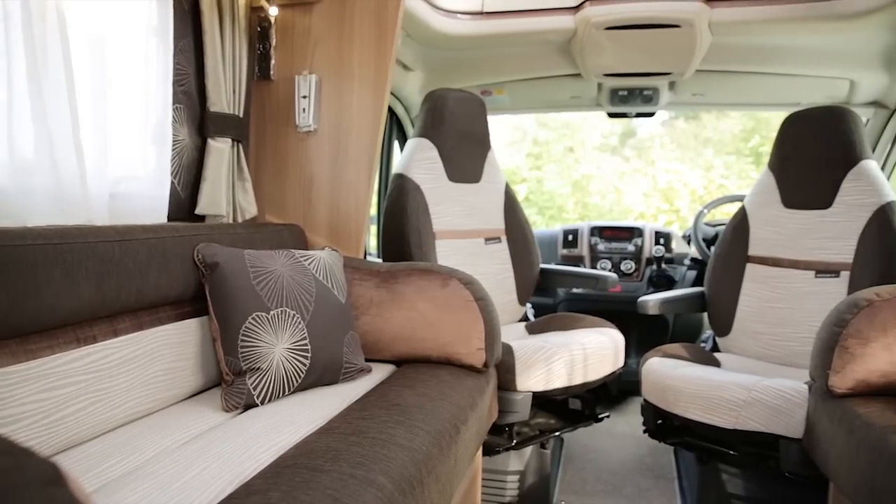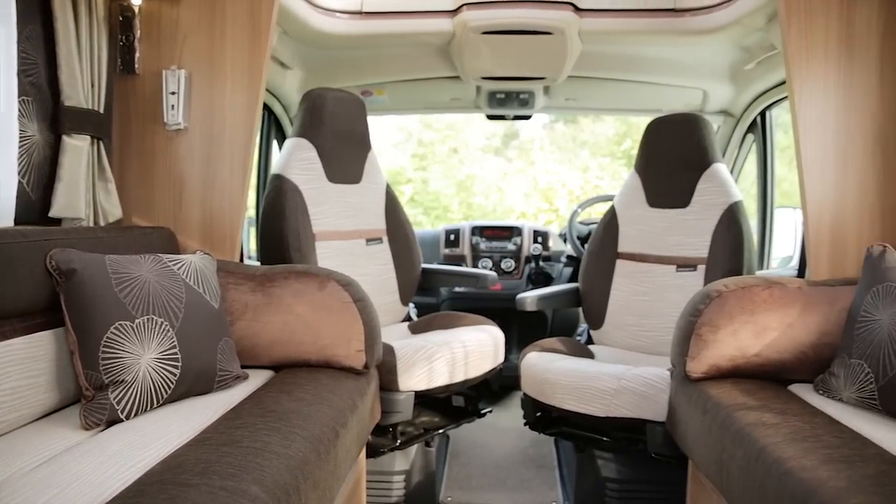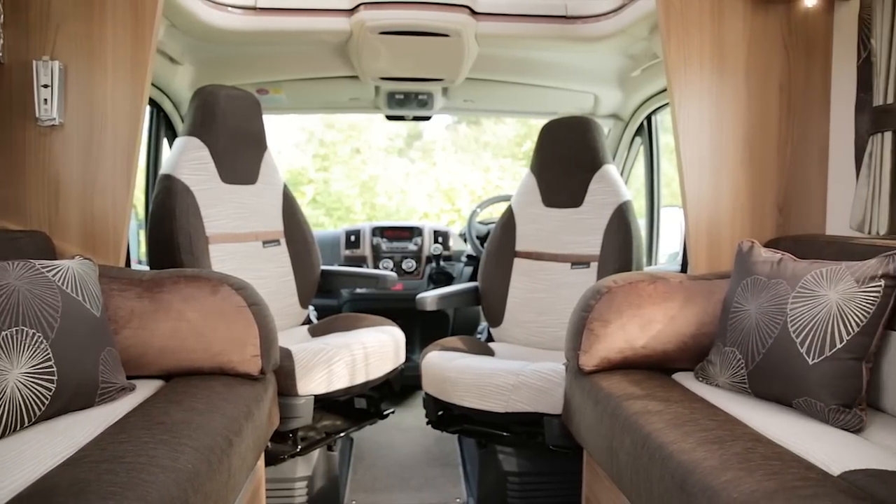Contiki models continue to use the Nikolai soft furnishing scheme as standard, but both ranges now offer as an option the leather and Impala soft furnishing scheme. You can find out more about the benefits of Impala in a separate video on Swift TV.